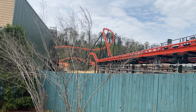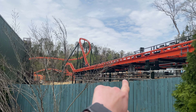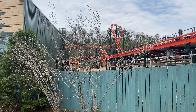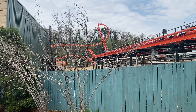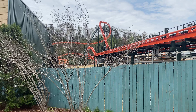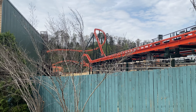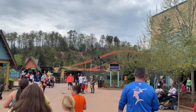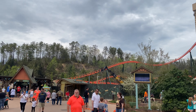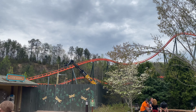This tree is kind of in the way, but at least it doesn't have leaves on it yet. You can see a little bit more of the theming going on for the queue line — the canvas tents are pretty much done. You can see a different colored tent that's the last one before you enter the station building. There are a few more small details sprinkled in, like a rust-brown colored box that says 'lock your food' — basically a bear box. It also looks like they're setting up some light posts or lamp posts to go around the path.